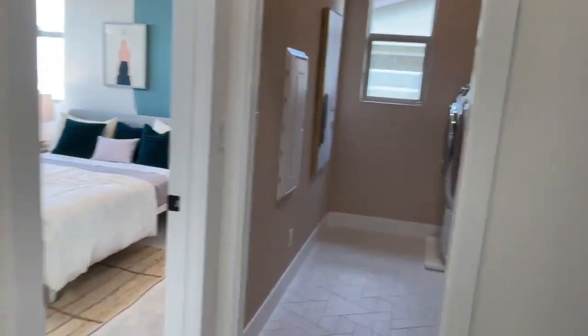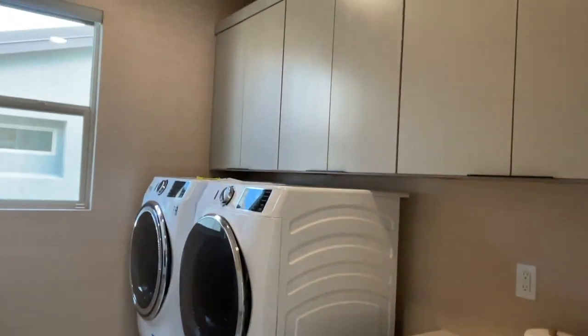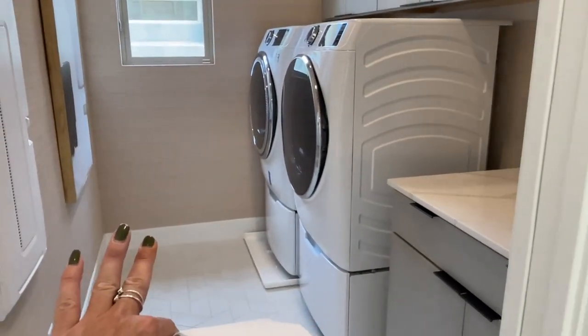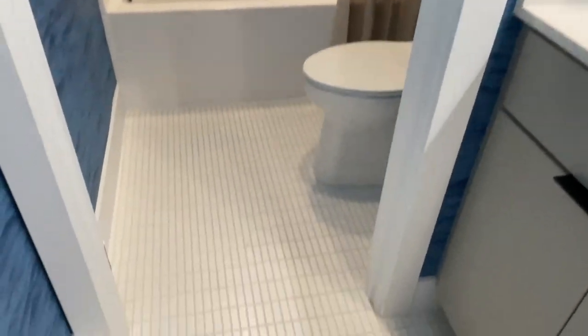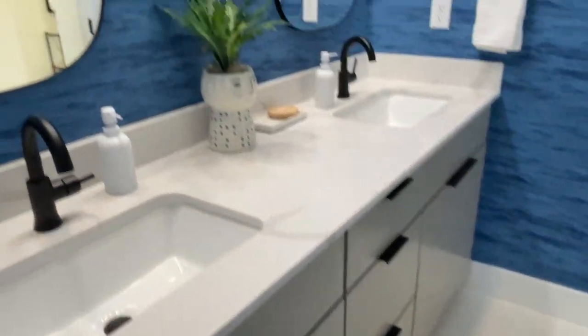Then you have your laundry room here — obviously these cabinets are additional, and the appliances do not come with the home. Your smart panel is right here. And this blue wallpaper — I don't like it, it feels weird. And this tile is interesting with your builder-grade tub shower insert. The double vanity with the upgraded countertops. I don't like this wallpaper, it makes me dizzy.